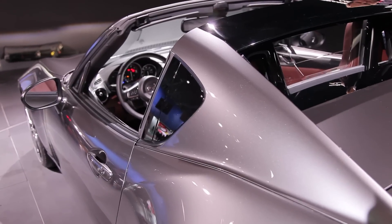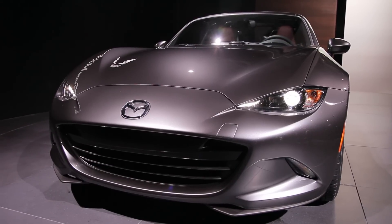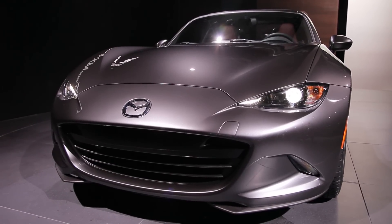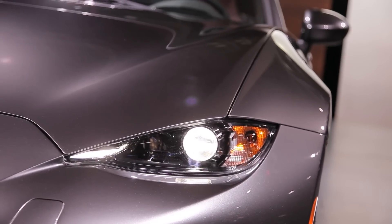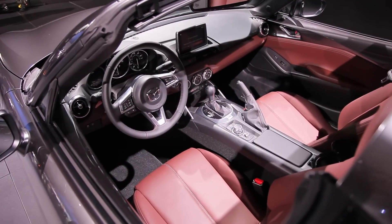The Miata RF doesn't change much about what we love about the Miata. It's powered by the same two-liter inline four with 155 horsepower and it weighs just about a hundred pounds more than the standard car. Zero to sixty times should still clock in at about six seconds with either a six-speed manual or six-speed automatic. There's no word on pricing yet or on availability but the MX-5 RF should arrive in showrooms later this fall. I'm Marty Padgett reporting for the 2016 New York Auto Show.